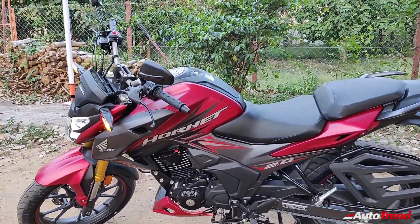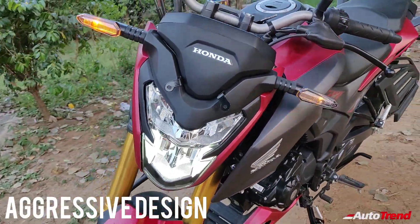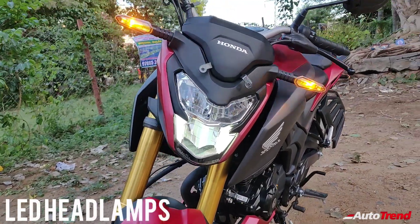First of all, you get to see the more aggressive design language with the LED headlamps at front. You get a sharp and edgy looking front fascia with a rather mean looking headlight dome.